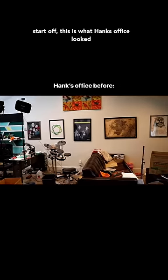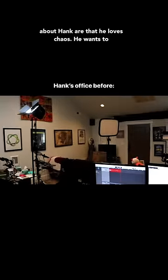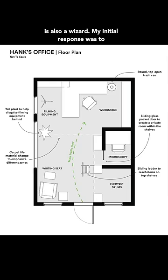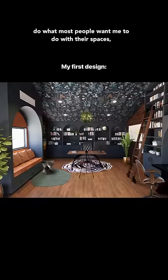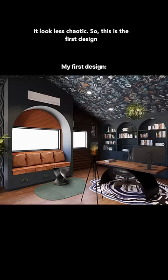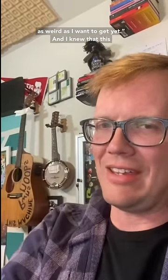To start off, this is what Hank's office looked like to begin with. Some things you need to know about Hank are that he loves chaos, he wants to be able to see all the items that he has, and he is also a wizard. My initial response was to do what most people want me to do with their spaces, which was to remove some of that chaos and make it look less chaotic. So this was the first design that I sent. But then I got this feedback: 'It's not as weird as I want to get yet.'